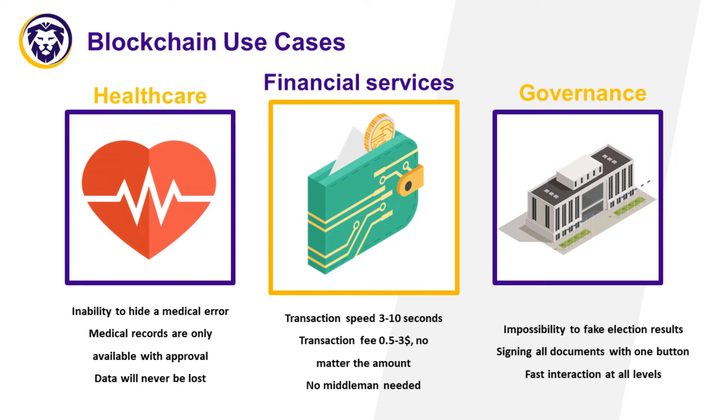Governance: in government, blockchain can make elections truly fair and transparent, with results that cannot be faked. Also, the widespread adoption of digital signatures and identification will make government procedures much faster and easier.